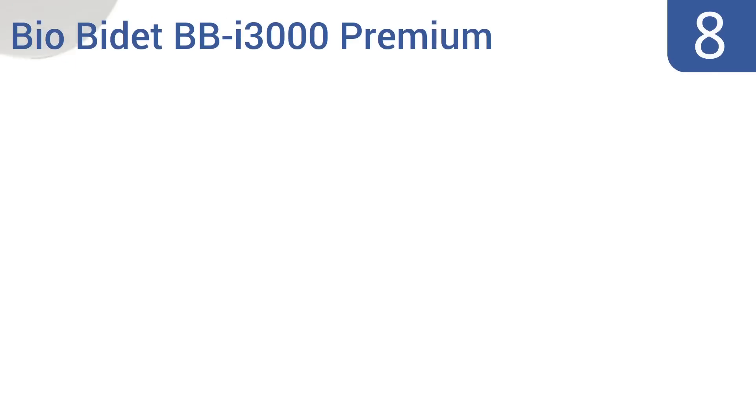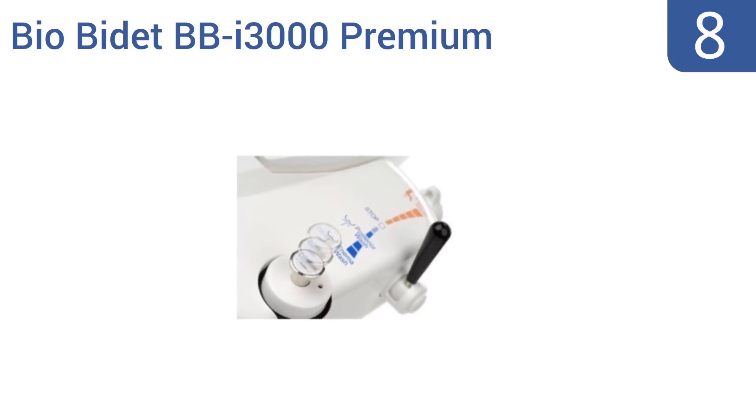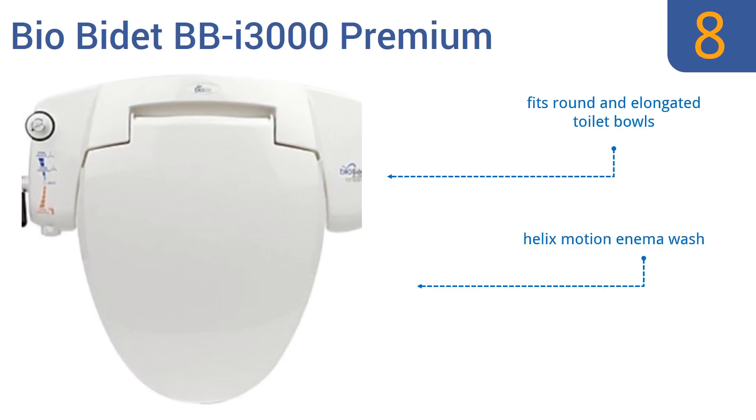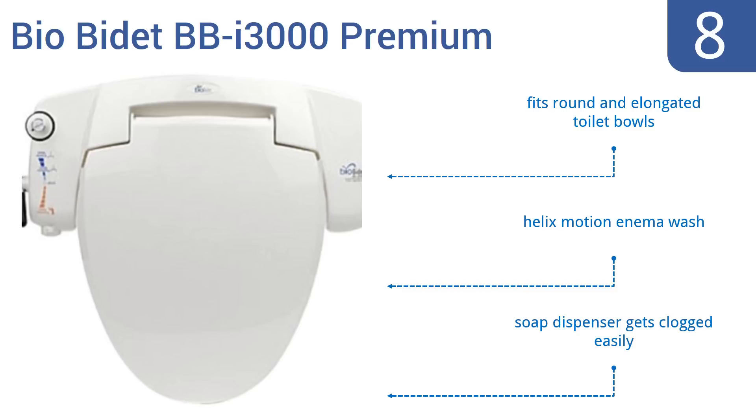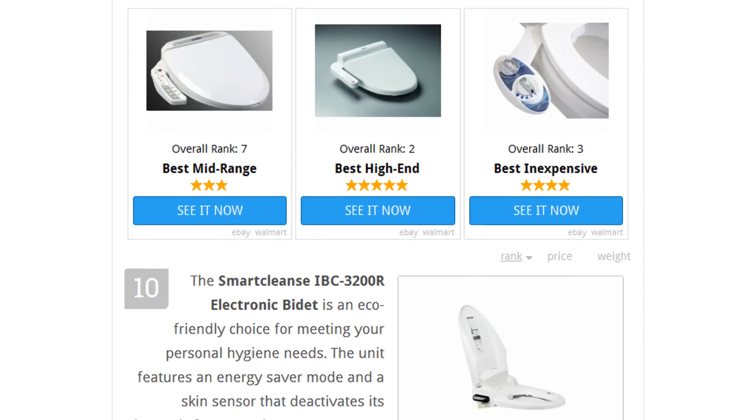Coming in at number eight on our list, the intuitively designed Bio Bidet BBI 3000 premium bidet toilet seat connects directly to the hot and cold water valves of your sink, shower, or bathtub, so it can supply your nether regions the ideal water temperature with no electricity required. It fits round and elongated toilet bowls and comes with a helix motion enema wash, however the soap dispenser gets clogged easily.